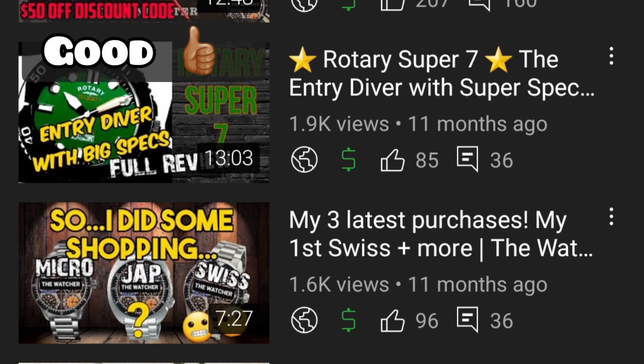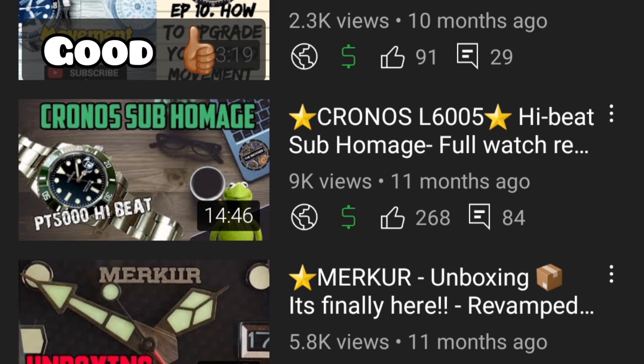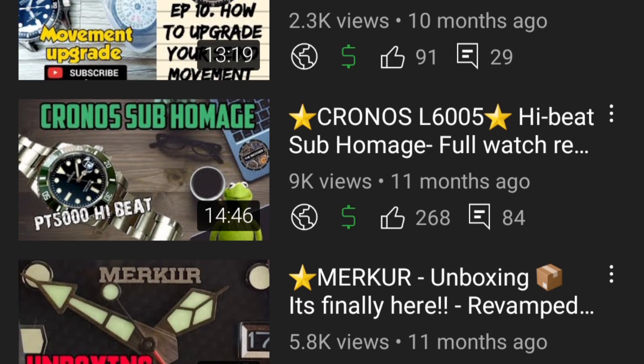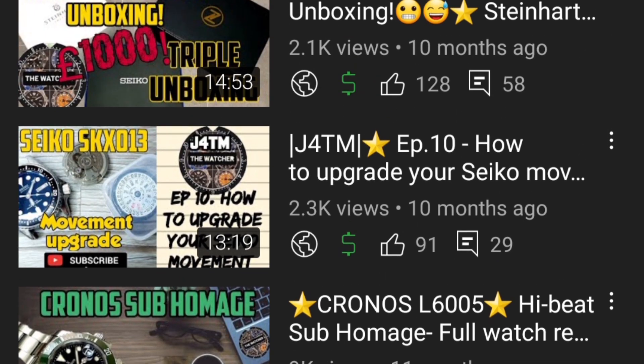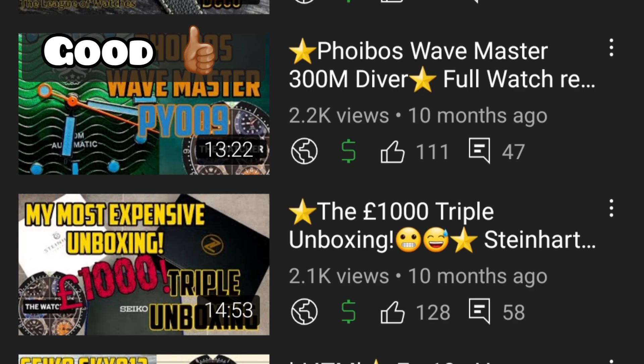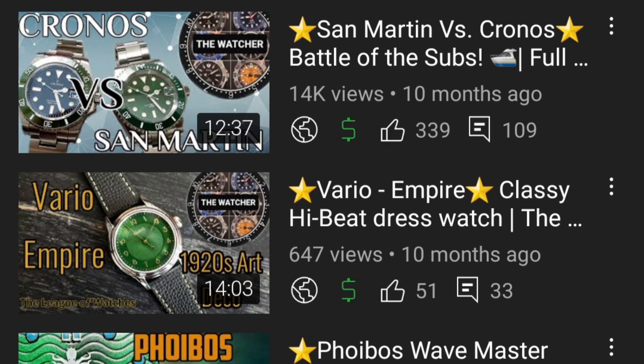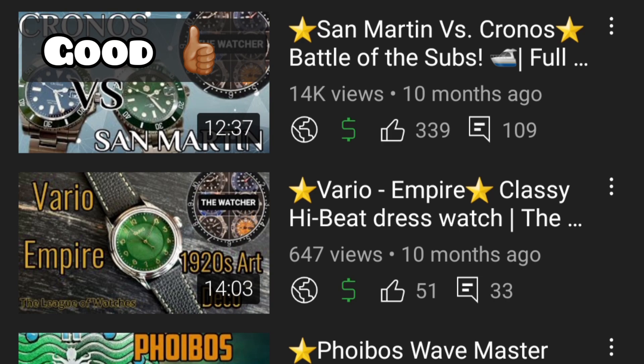Rotary is an entry-level diver with really good specs and a decent finish for the price, considering it's a high-street brand. The Dan Chronos Sub is definitely a winner — exceptionally finished with really nice bezel action and the PT5000 movement. I also reviewed the first Phoebus ever, the Wavemaster PY009 — I wasn't totally sold on the colour option but the watch was built well enough; good pile. Vario Empire is a very classic art deco watch with a bright dial, fine details, and an amazing high-beat old Miyota movement — a real gem.